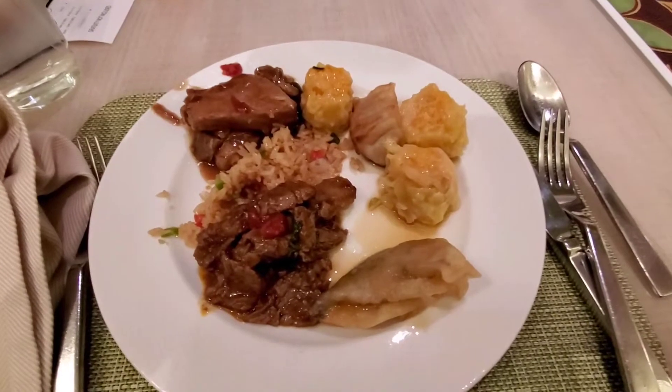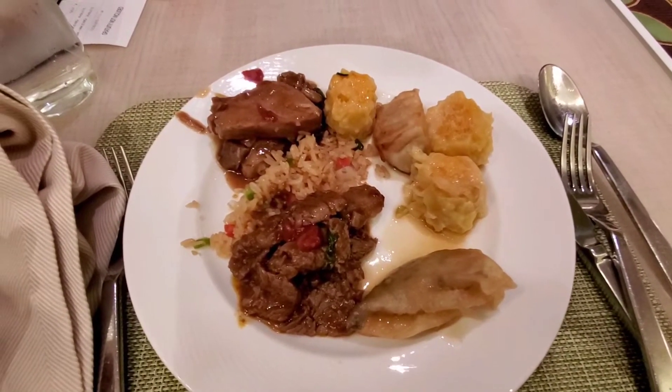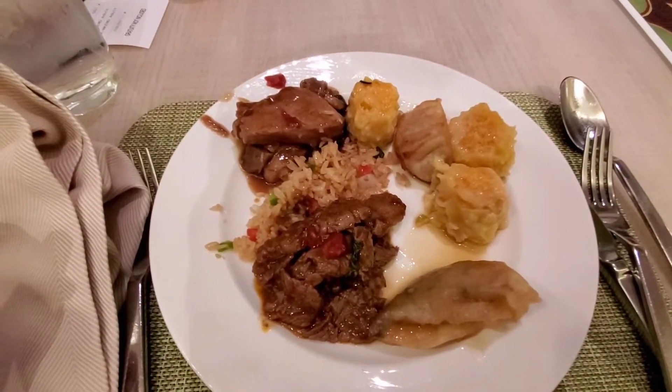So this is the Chinese — we got shrimp shumai, vegetable dumpling, chicken dumpling, Mongolian beef, fried rice, and pork with scallions.